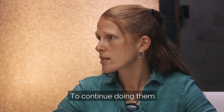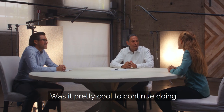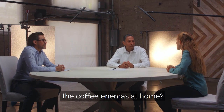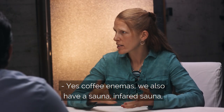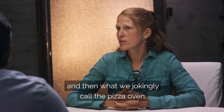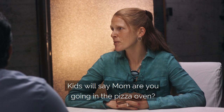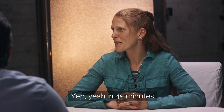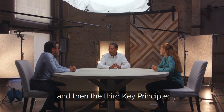Yes, that's right — that's my habit. Coffee enemas, and I also have a sauna, an infrared sauna, and then what we jokingly call the pizza oven, the hyperthermia machine. The kids will say, 'Mom, are you going in the pizza oven?' And I say, 'Yep, be out in 45 minutes.' It's just what they know. So different ways of detoxing.